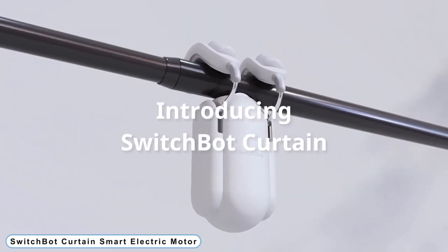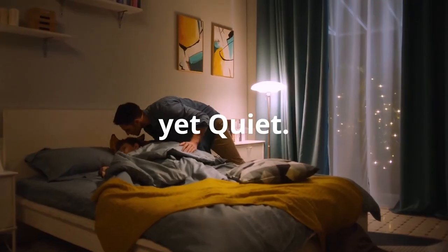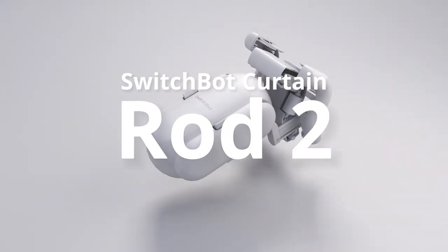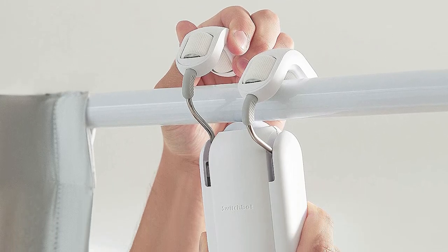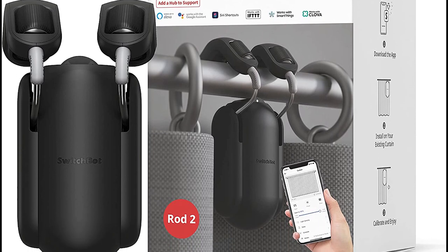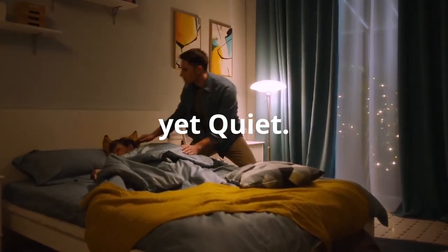Number 1: SwitchBot Curtain Smart Electric Motor. Your easy switch to a smart home is SwitchBot. Your curtains will be more intelligent, logical, and manageable after just 30 seconds of setup without the use of tools or any additional fees. Automate your curtains so they close or open at the time you want. You can set up a timetable on your phone under the sunrise or sunset mode, which will cause your curtains to open before your alarm goes off.